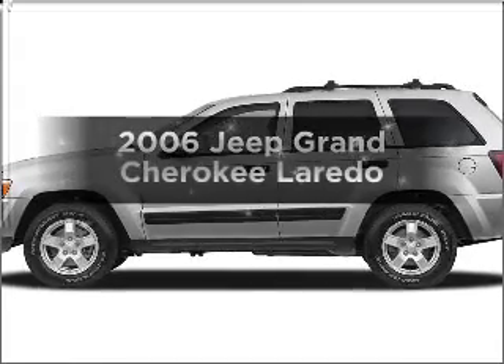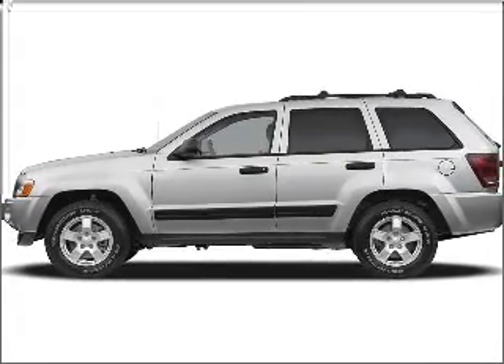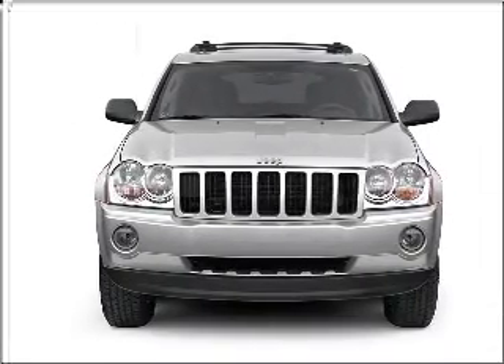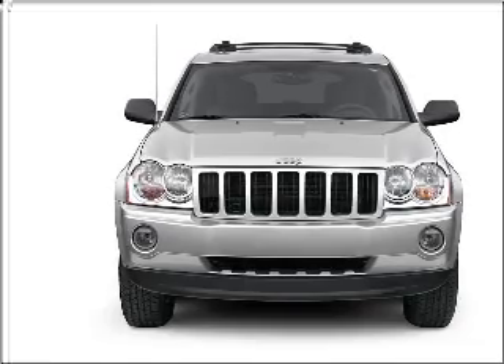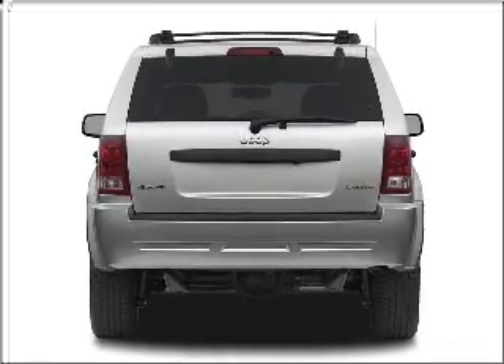Get noticed in this 2006 Jeep Grand Cherokee. This is the set of wheels you've been looking for, with a reliable six-cylinder engine connected to a smooth shifting automatic transmission. Premium wheels give a more luxurious look, and the anti-lock braking system will help deliver you safely to your destination.